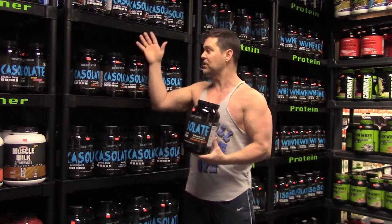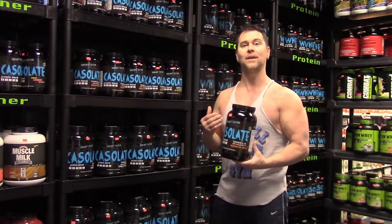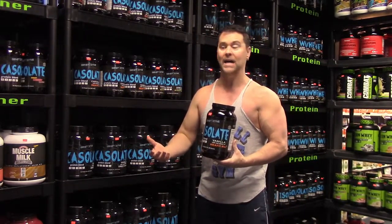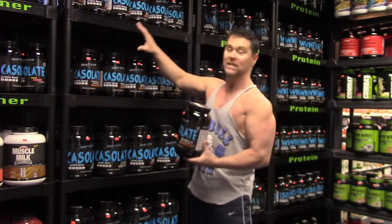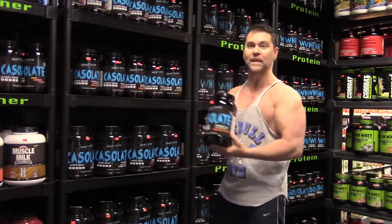We wanted to make sure, A, that we had very, very high quality protein — nothing that was denatured or using heat, so everything is cold filtered. B, we wanted to make sure we had something that had a lot of flavor choices. I think we have some of the best flavoring in the industry.